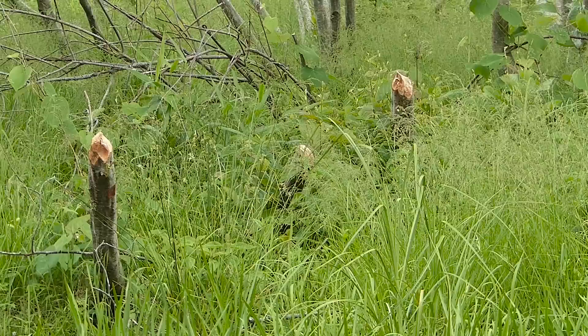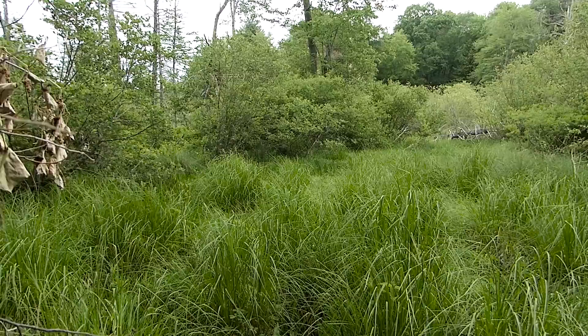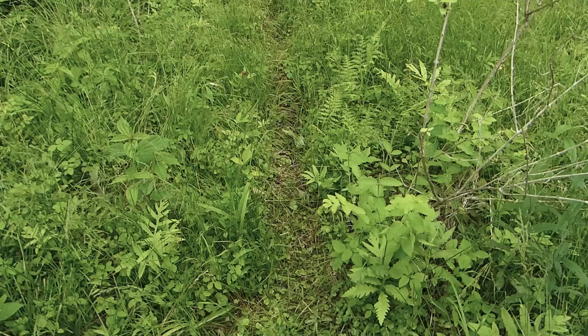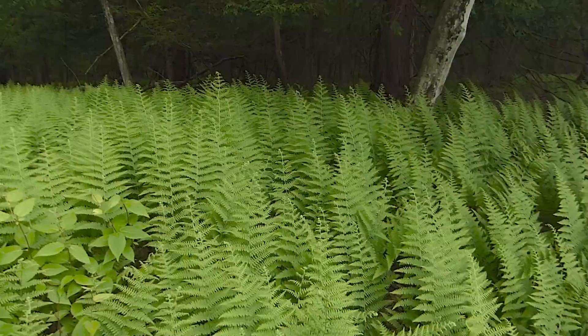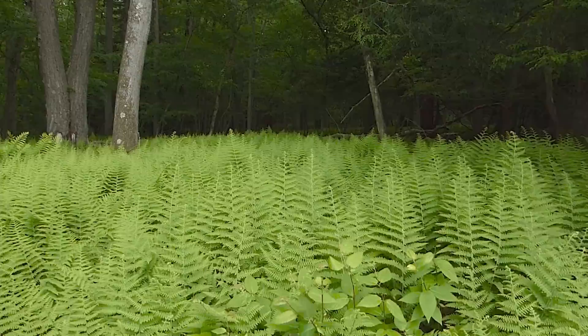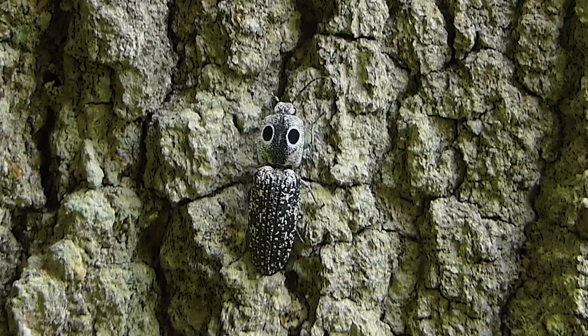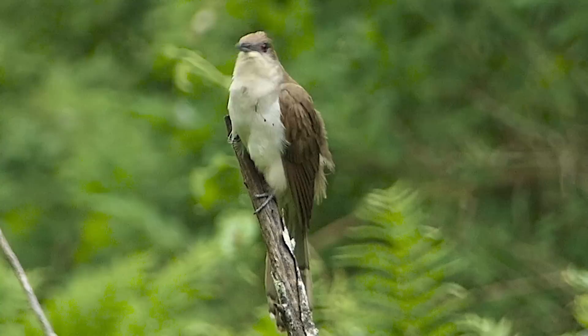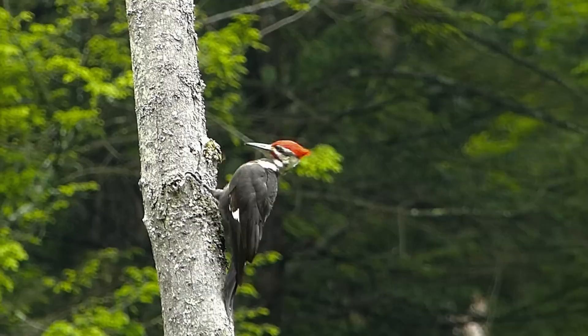You wouldn't want to trip and fall on one of these alders freshly cut to a point by the beavers. A narrow, well-used game trail leads from this tangle into the shadows of the surrounding forest. If you feel like eyes are watching you here, it might just be the pattern on the back of this eastern-eyed click beetle. The black-billed cuckoo is more often heard than seen.